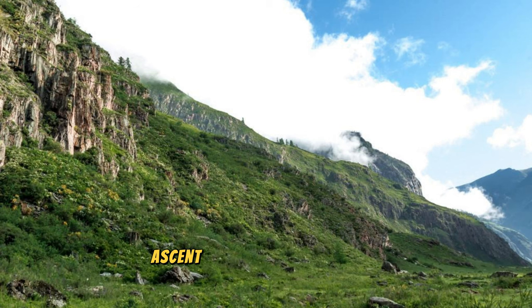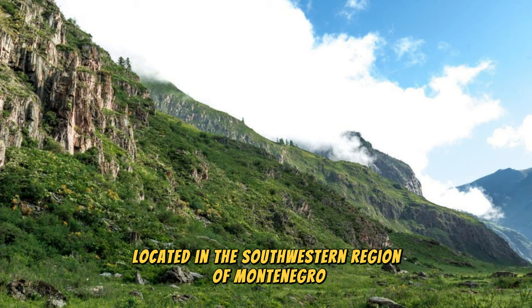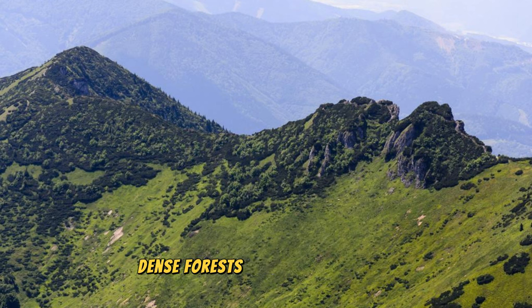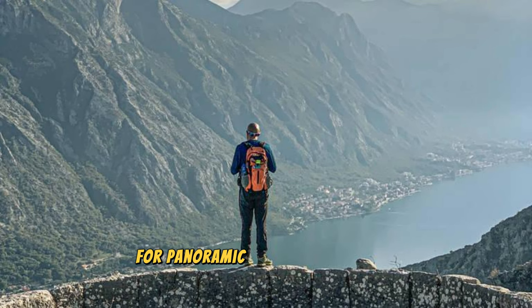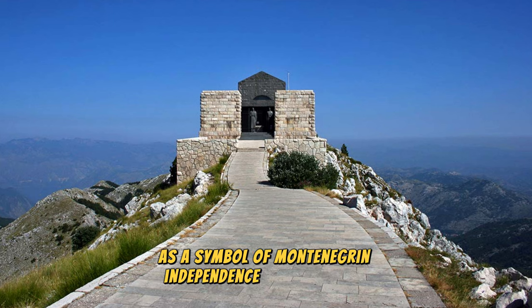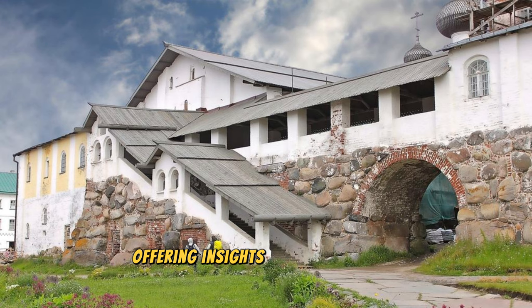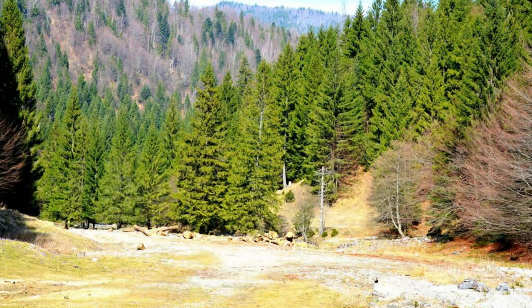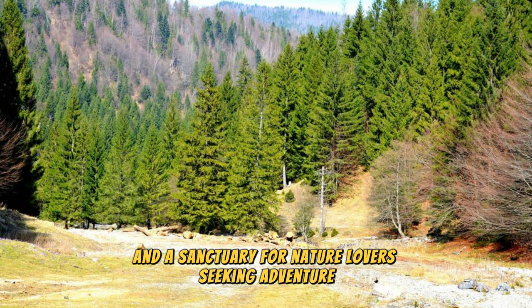Lovćen National Park: Ascend to the heights of Lovćen National Park, a mountainous wonderland located in the southwestern region of Montenegro. Explore rugged landscapes, dense forests, and alpine meadows that surround the imposing peak of Mount Lovćen. Hike to the summit for panoramic views of the Bay of Kotor, the Adriatic Sea, and the surrounding mountains, where the famous Njegoš Mausoleum stands as a symbol of Montenegrin independence and resilience. Visit historic villages, monasteries, and cultural landmarks that dot the park's pristine wilderness, offering insights into Montenegro's rich history and heritage. Lovćen National Park is a paradise for outdoor enthusiasts and a sanctuary for nature lovers seeking adventure amidst the mountains.